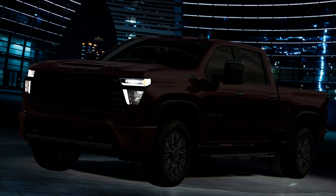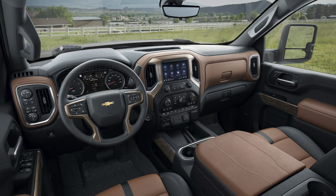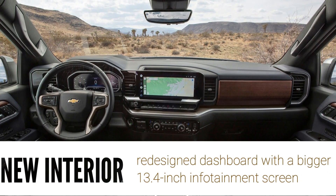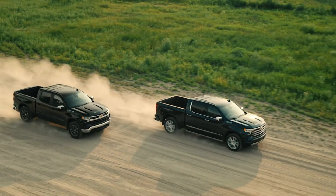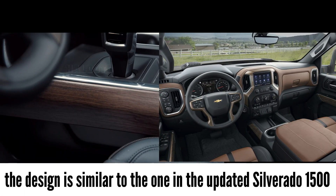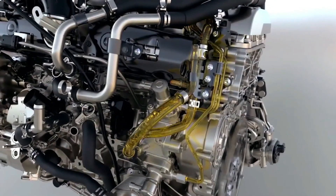More significant changes will occur in the interior, which includes a new redesigned dashboard with an enlarged 13.4-inch infotainment screen. The design is similar to the one in the updated Silverado. The accents are made of porous wood, and the center console and armrests have a new look.